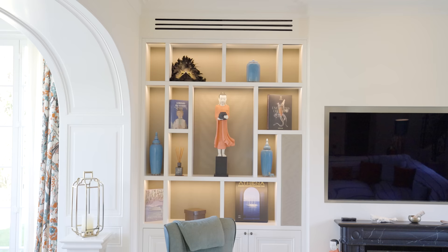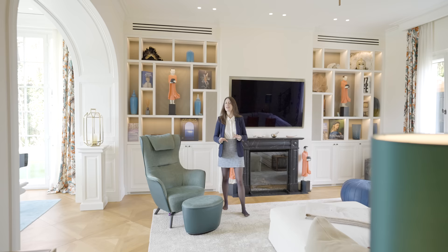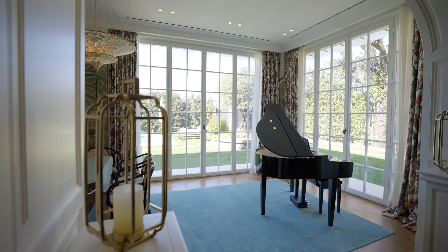These two elements are central to the built-in bookshelf that also has a built-in surround sound system. Right above, we have the ventilation system so the property always has the perfect temperature all year round and never accumulates that typical humidity of beach properties.